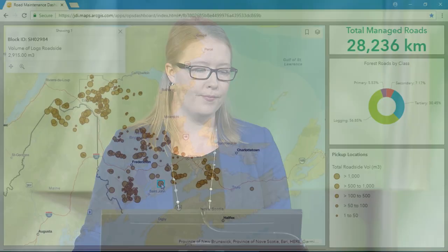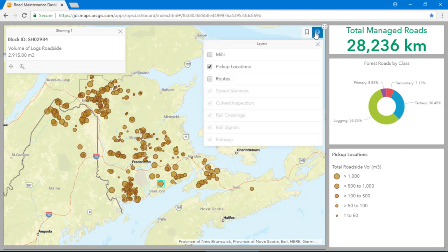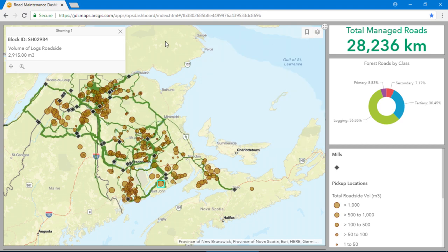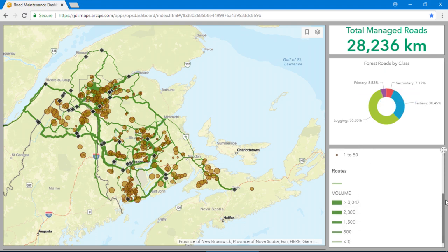Moving on to the next step in the supply chain, we need to get our harvested logs moved to the mills. Informed by customer demand, we need to solve the complex logistics of moving over 20 forest products to more than 30 mills. Optimal routing helps us get the right truck, in the right lane, with the right product, to the right mill. The thickness of these lines shows how much anticipated volume we will be moving in the coming weeks. These are part of over 28,000 kilometers of road network that JDI manages, mostly made up of dirt roads.